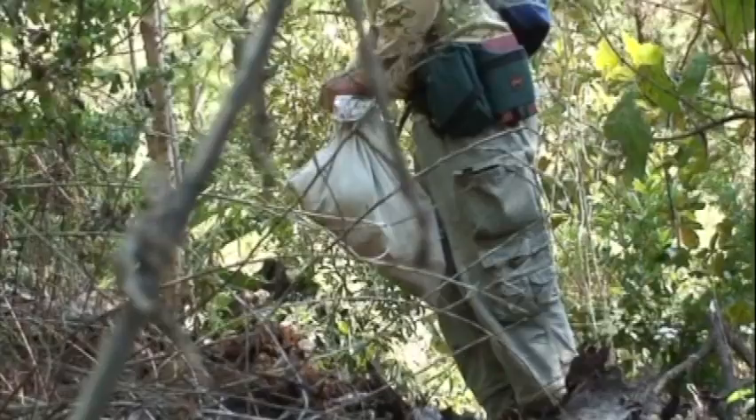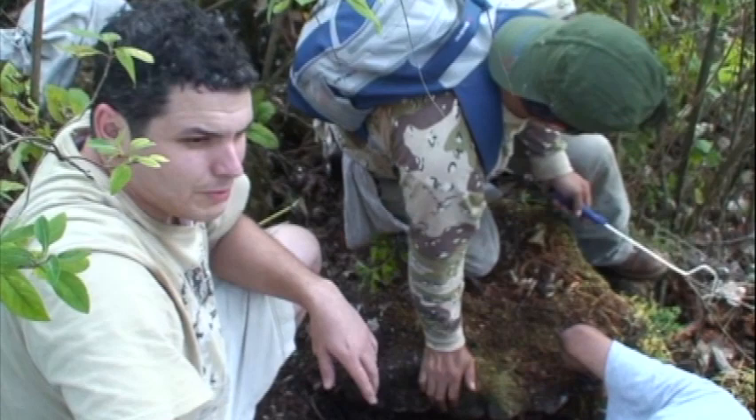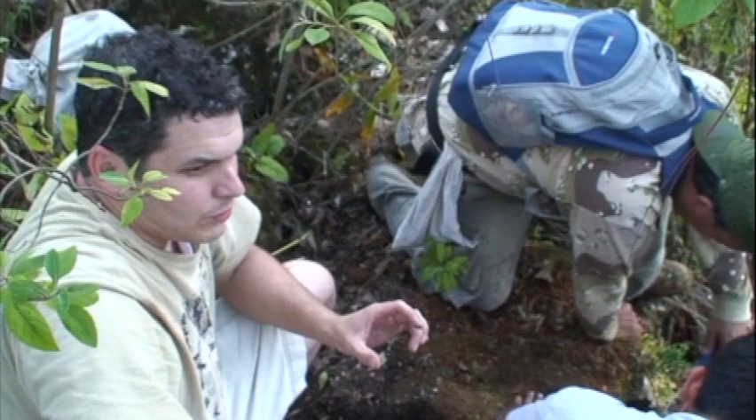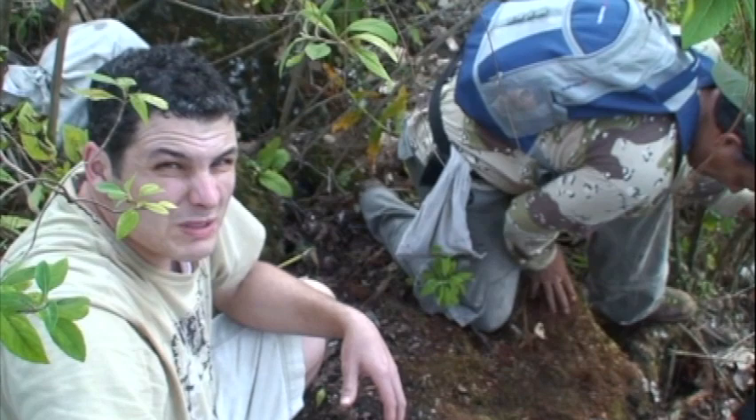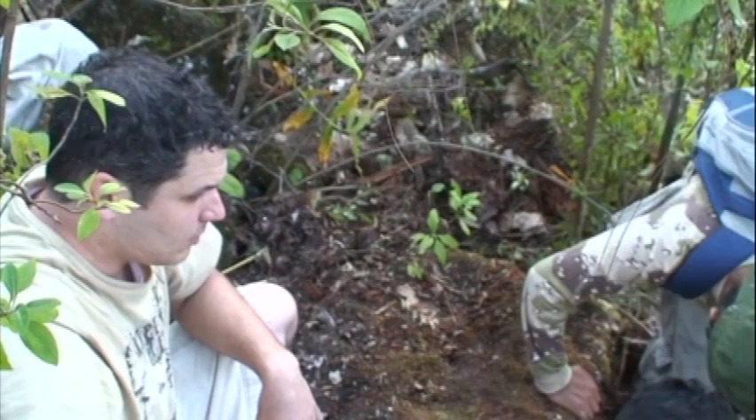We're trying to find a tarantula here that Roberto found about an hour ago and photographed. It's got a bright orange and yellow marking on the back, and Rafael thinks it might be a new species. We haven't found any Abronia today, but we're going to try and make up for it by finding other things. Maybe this tarantula will make the trip more interesting — if we can find it. So far we haven't been able to locate it.